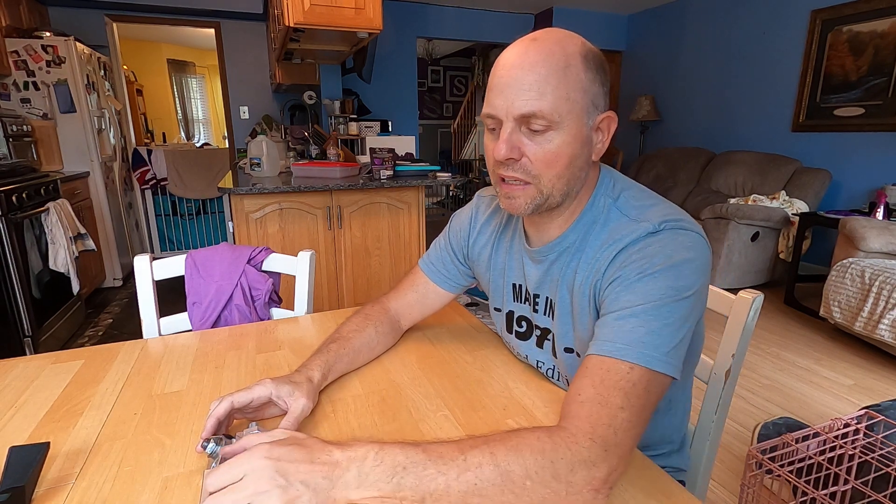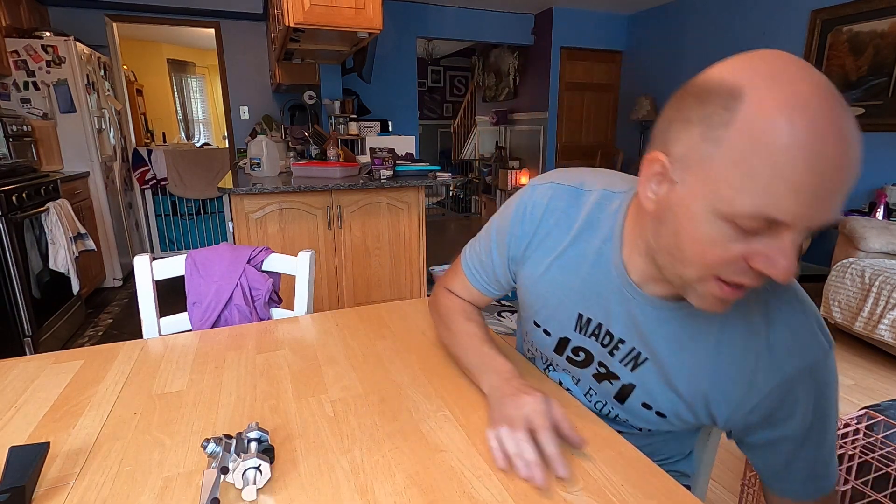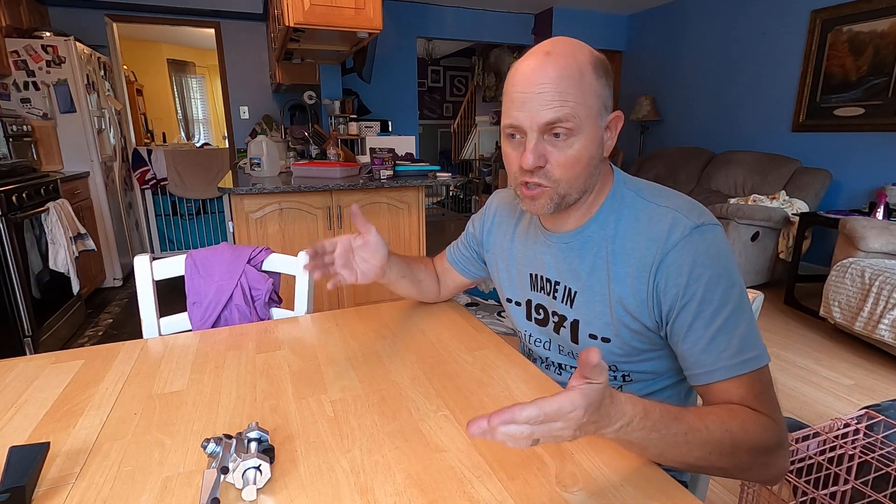I decided to apply for a patent for this mount primarily to protect it, given that my other mount has been copied by so many companies. I applied in the middle of July and it only took two and a half months for my patent to be accepted. Typically, you apply for a broad patent, that gets rejected, you narrow your focus, reapply, and that gets rejected again — narrowing each time until it goes through. According to my attorney, that process typically takes about three years and a few thousand dollars in additional legal fees after the initial application. But mine went through as a broad patent.